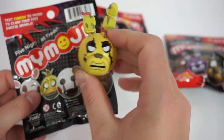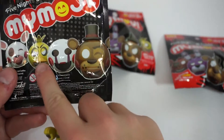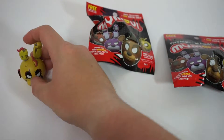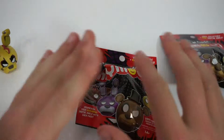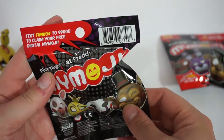I think all of them will look like this, but they'll have different expressions. There's a Chica that looks scared and a Chica that looks angry. So I guess we have an angry spring trap. Once we get to the end, we'll test out the whole texting thing and see how that works, because it looks like you text the same thing every time.